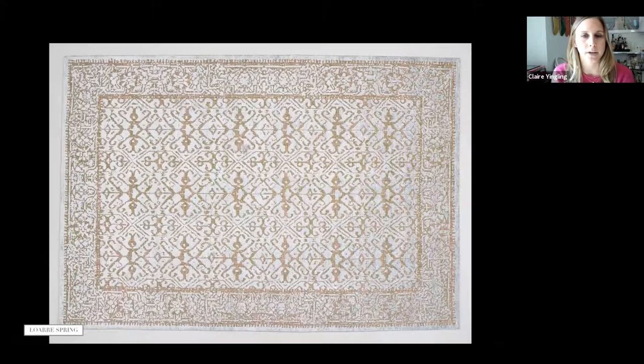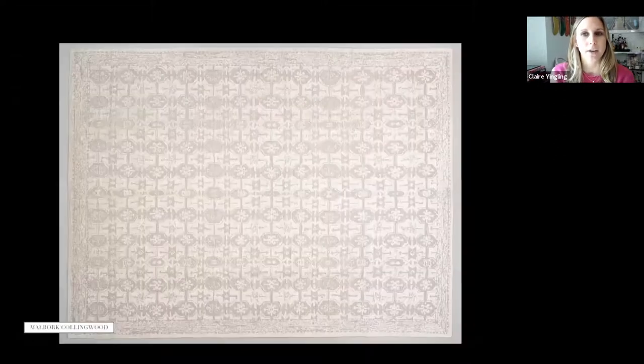This is our Loire rug in color Spring — appropriate for the season. It's a thick silk and wool mixed texture, and you can really see the silk in that more silvery color that just really pops.